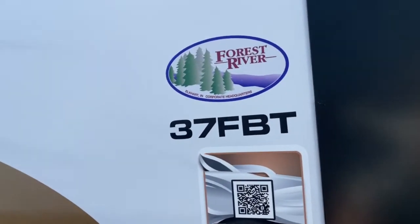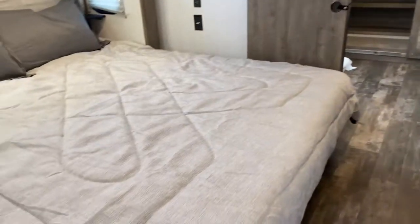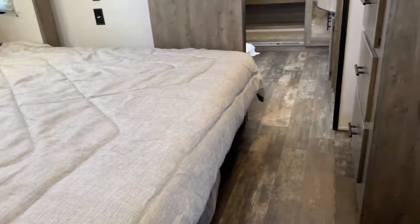We'll go ahead and take a look inside. We'll start off right here in the bedroom, which is directly to your right. There is a nice large bed on one slide, which offers more walk space through here.